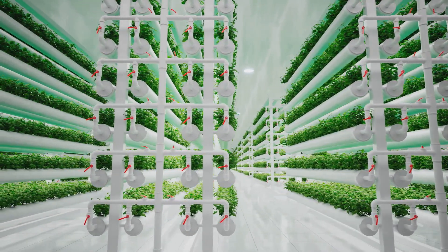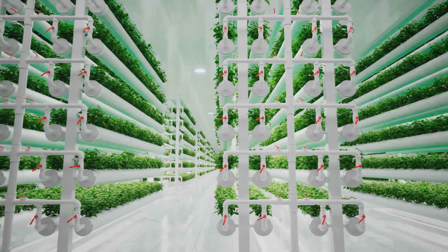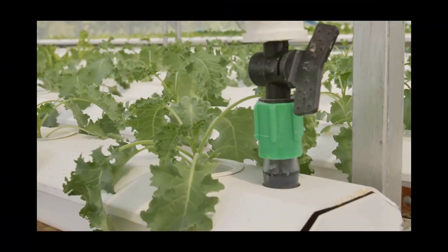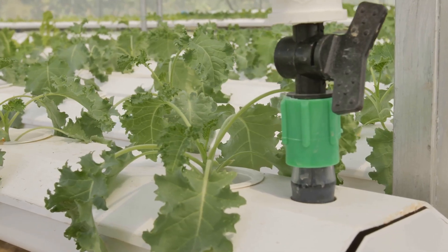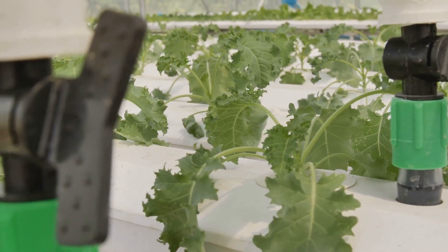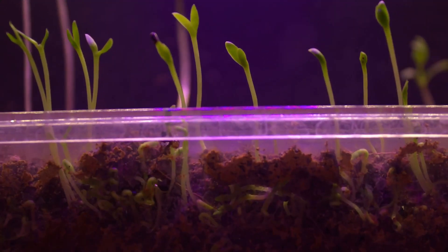To save you from a world of DIY disasters and nutrient nightmares, we're conducting the ultimate experiment — a head-to-head, root-to-fruit battle of the hydroponic heavyweights. Which system will reign supreme? Will it be the simplicity of Kratky, the efficiency of NFT, the root-pampering luxury of deep water culture, or the tidal power of ebb and flow? Let's find out.